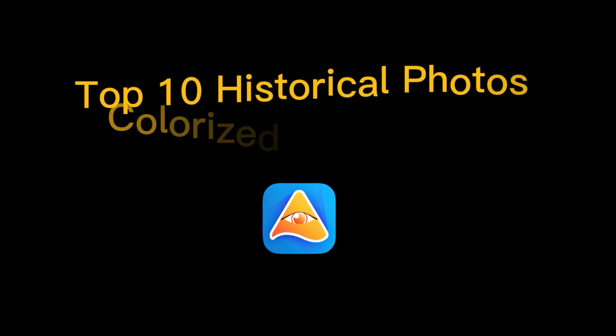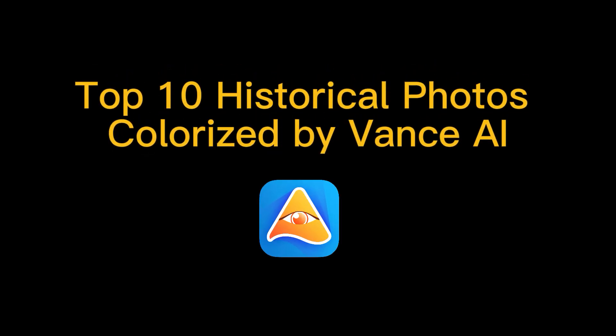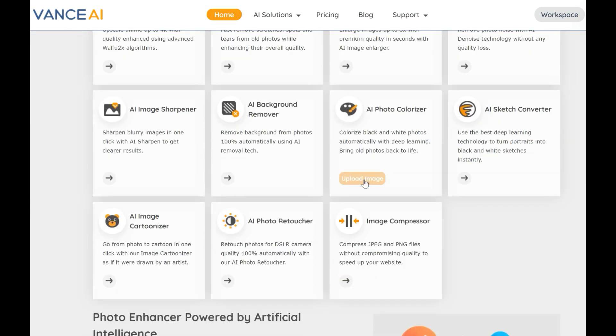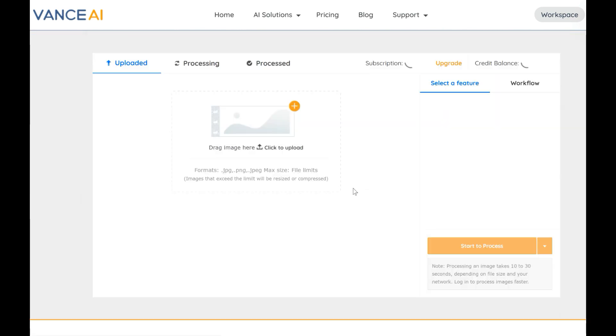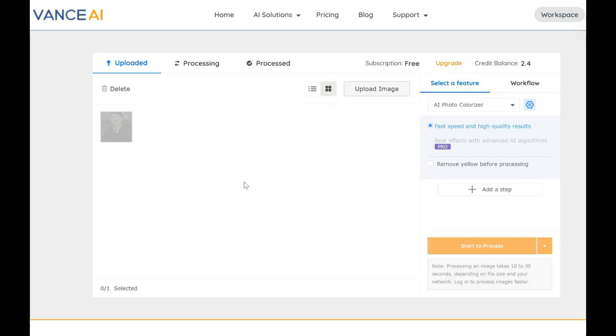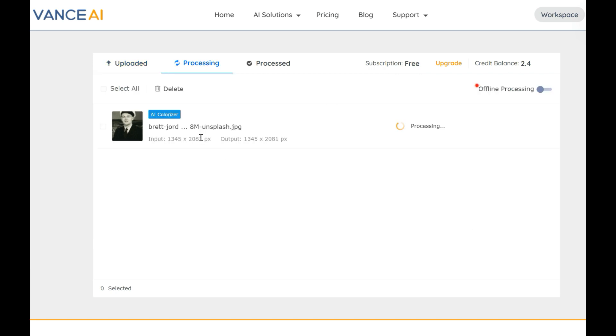First, let's look at how to use the AI to bring these awe-inspiring historical photos back to life. Once you go to the official website of Vance AI, which covers a series of AI photo enhancement tools, choose the feature AI Photo Colorizer, then click on upload image to prompt a workspace. Just drag and drop a black and white photo to this workspace and click on start to process.